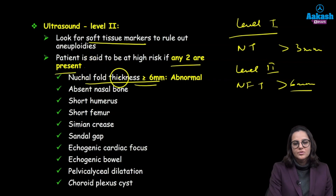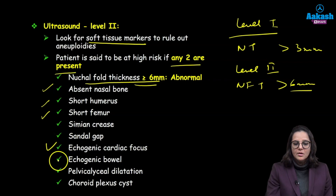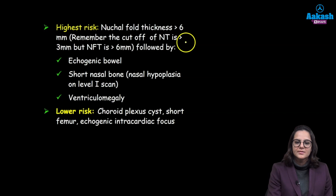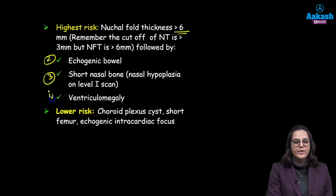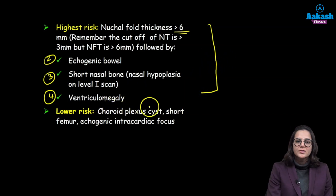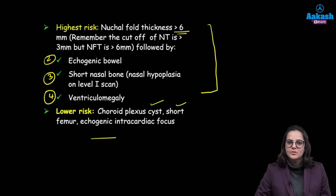Presence of nuchal fold thickness more than 6 mm has the worst prognosis. Other soft markers include: absent nasal bone, short femur, short humerus, simian crease, sandal gap, echogenic cardiac focus (a focus in the heart shining brighter than normal), echogenic bowel, pelvic calyceal dilatation, and choroid plexus cyst. The highest risk is nuchal fold thickness more than 6 mm, followed by echogenic bowel, then short nasal bone and ventriculomegaly. Lowest risk is with choroid plexus cyst, short femur, and surprisingly the echogenic intracardiac focus.